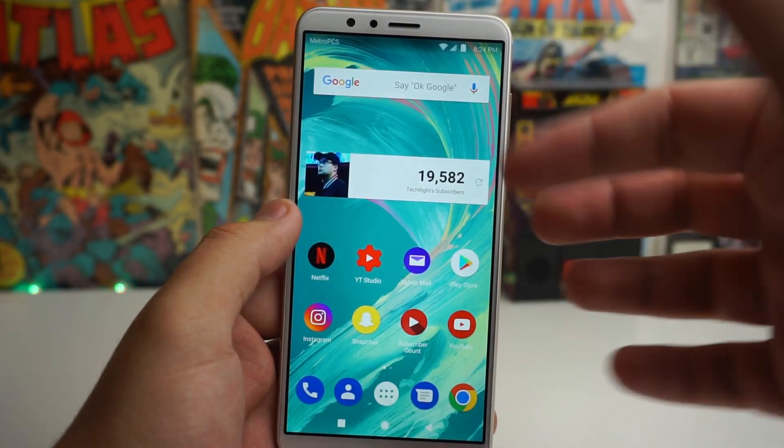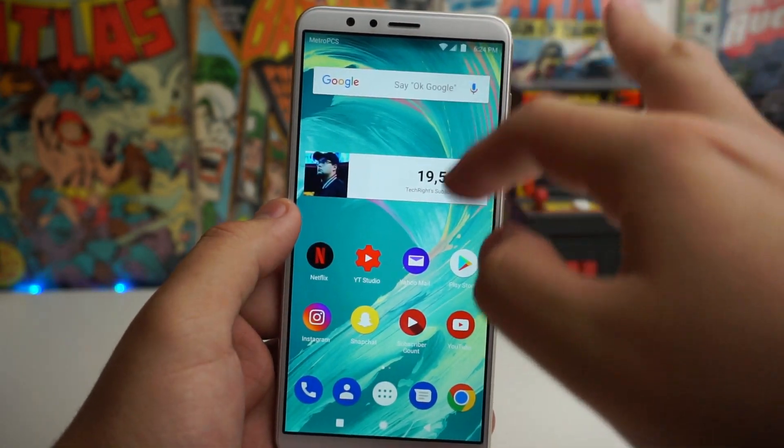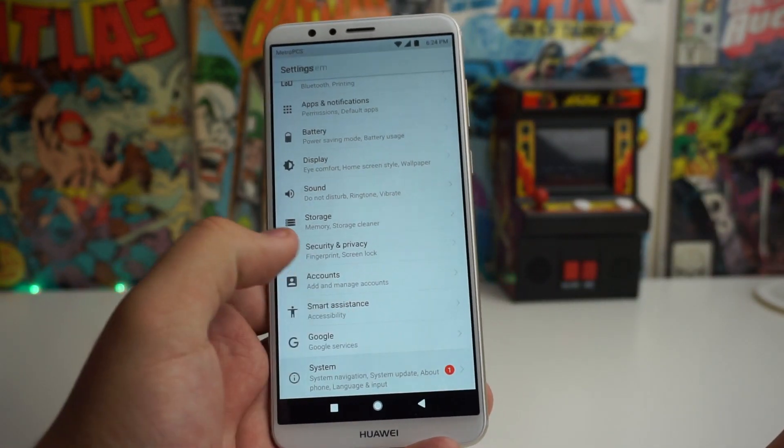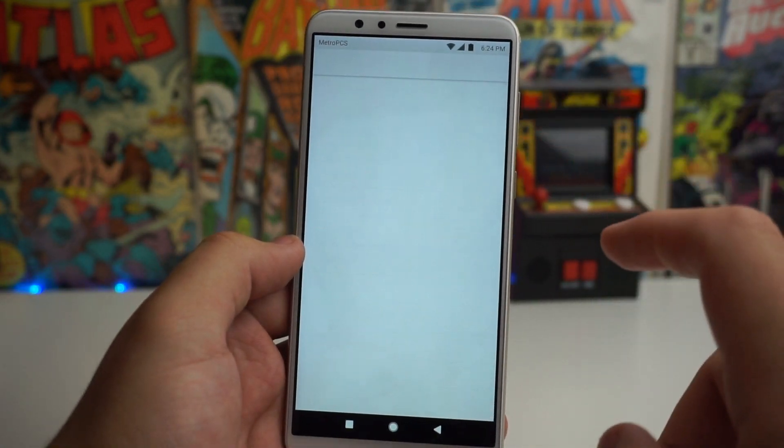If you want to go ahead and update your Huawei Mate SC to the new security patch, go to Settings, scroll all the way down to System, then go to your System Update.